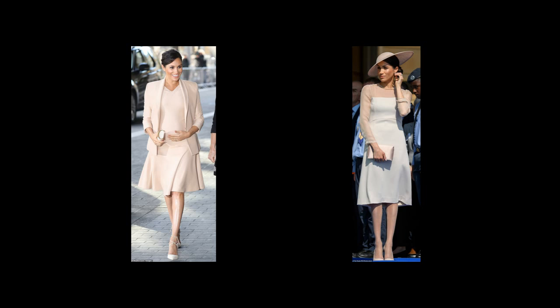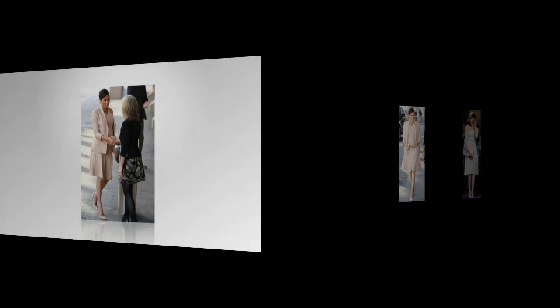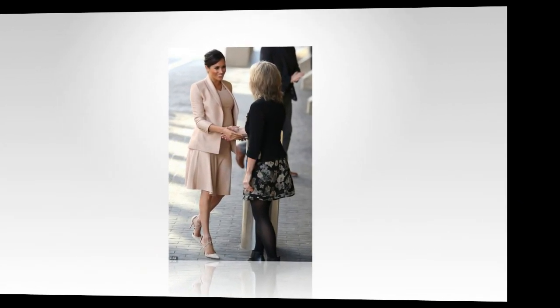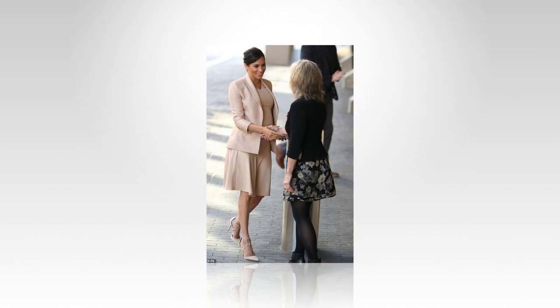It was a stark contrast to the flesh-colored tights she opted for back on May 22, when she attended Prince Charles' 70th birthday — her first event as a fully-fledged royal following her marriage to Prince Harry.